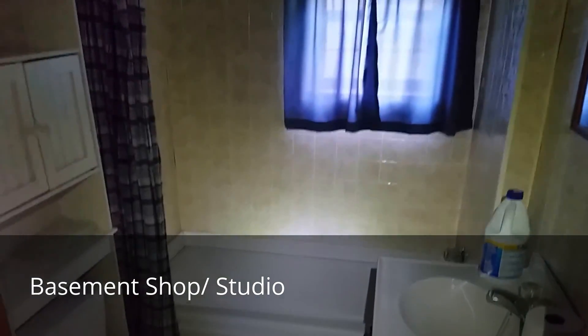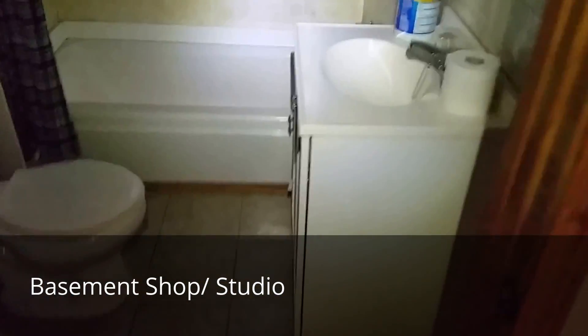The one full bathroom in the house — there's a tub, and everything looks good.